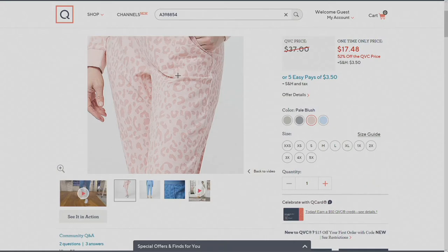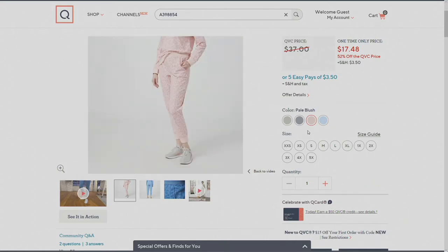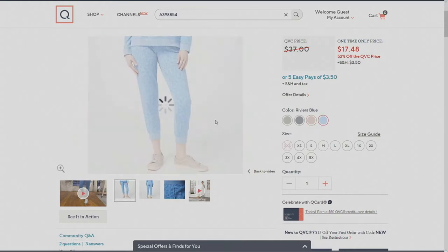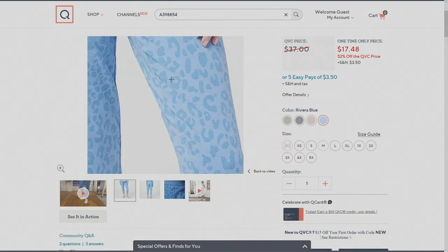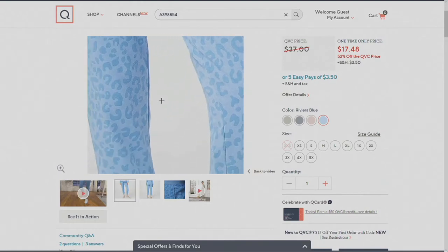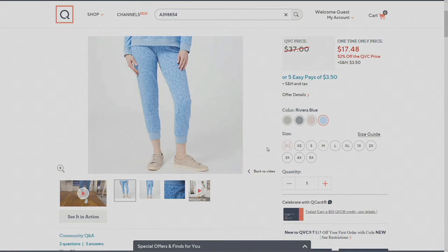Look how pretty that is — the pale blush. 400 picked up. And then Riviera Blue. What you've done with all of these animal prints is given us something that's not so literal. Is it a cheetah? Is it a leopard? But it's in these fun colors that aren't too bright, that aren't too loud. It's just that perfect marriage of a great print and a great color.